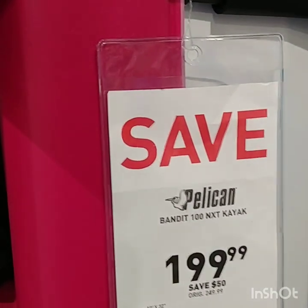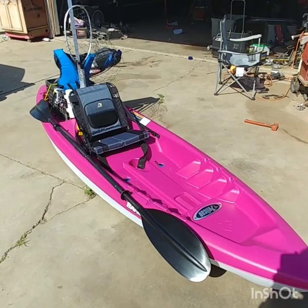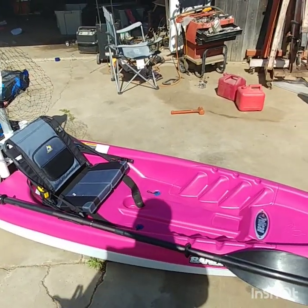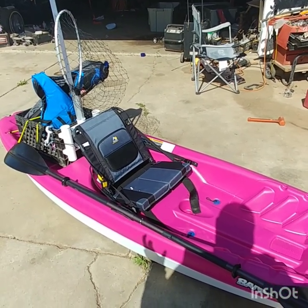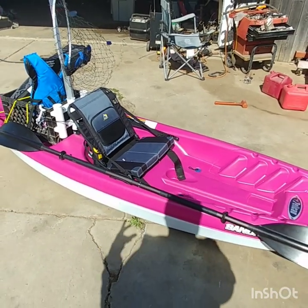I think this is the winner. And here she is — the Pelican Bandit NXT 100. I bought this kayak at Dick's Sporting Goods. The price on the tag when I walked in was $199, but that was incorrect. The original price for this kayak was $249, and they dropped it down to $199.